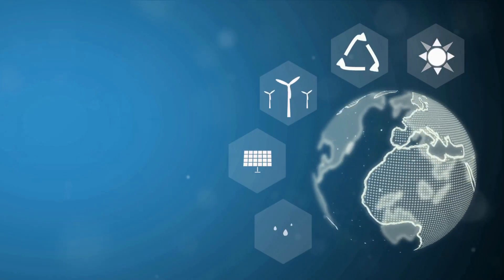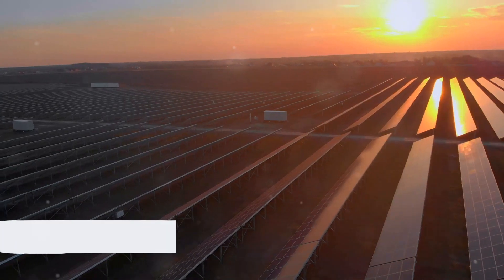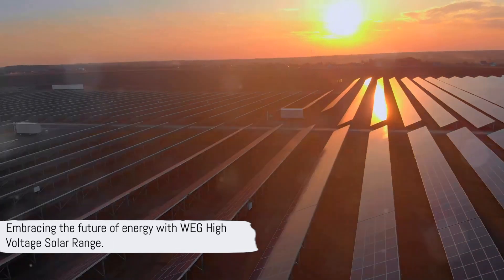Are you looking for the latest in solar technology? In a world where sustainability isn't just a choice but a necessity, discover the WEG High Voltage Solar Range. It's not just a system, it's a bold step into the future of energy.